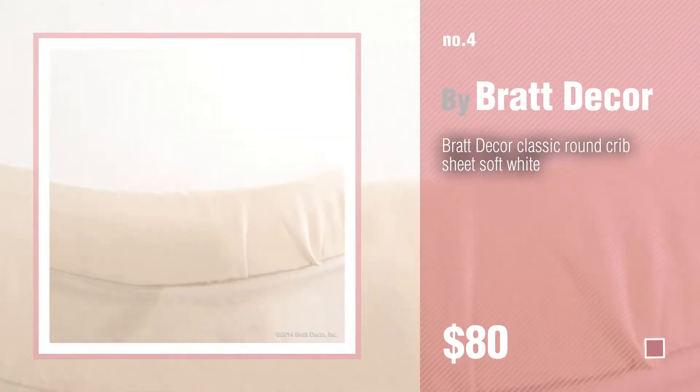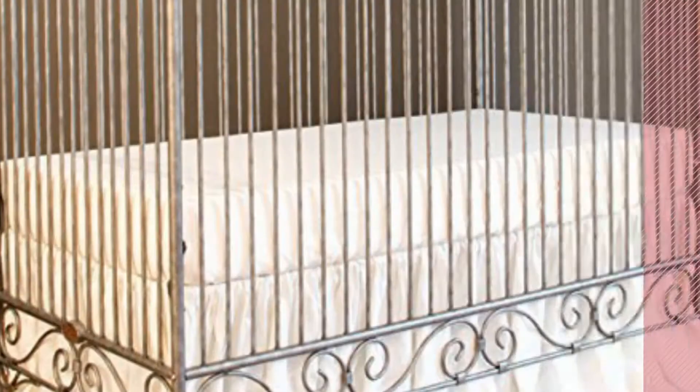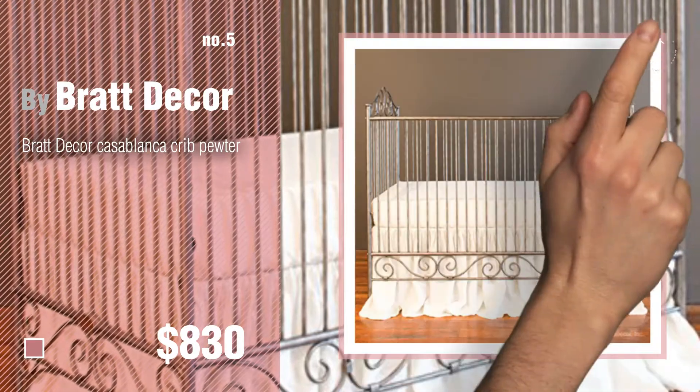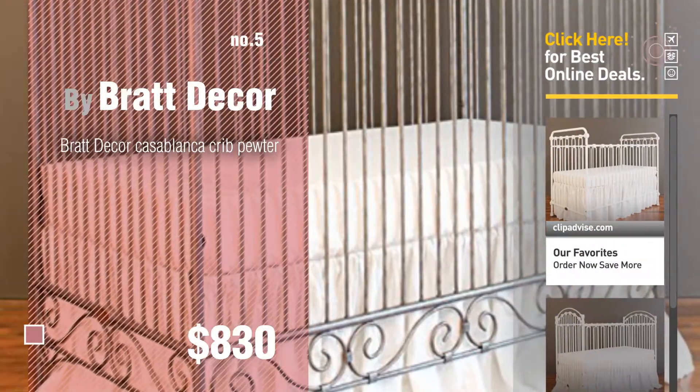Number 4. Number 5. Also by Brat Decor. Find these Brat Decor Baby Products at up to 70% off by clicking the description below.